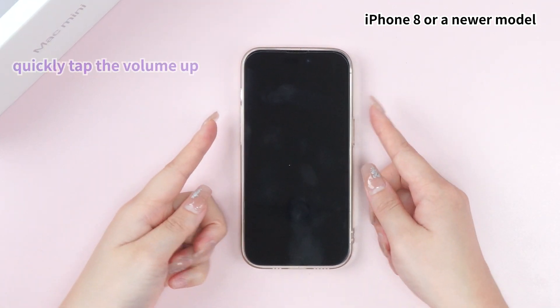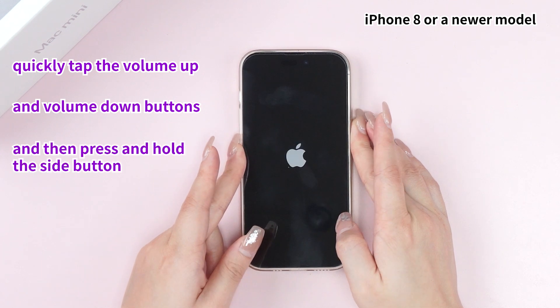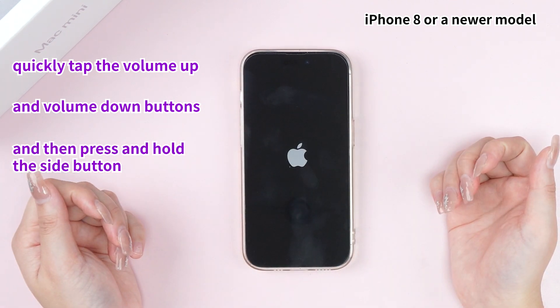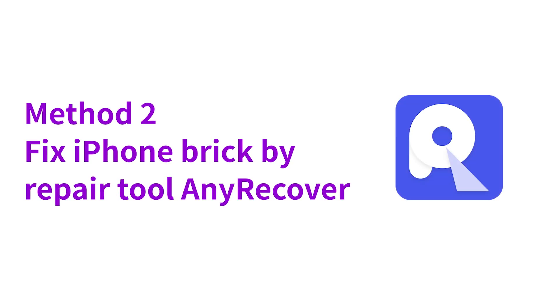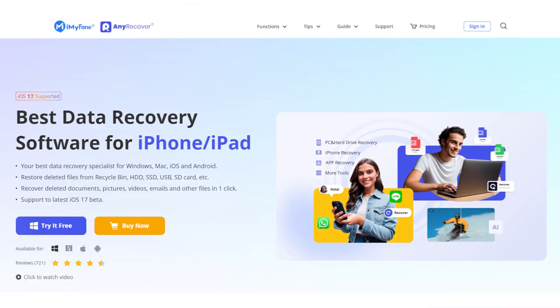Method 1: Fix iPhone bricked with a force restart. For an iPhone 8 or a newer model, just quickly tap the volume up and volume down buttons, and then press and hold the side button until you see the Apple logo.